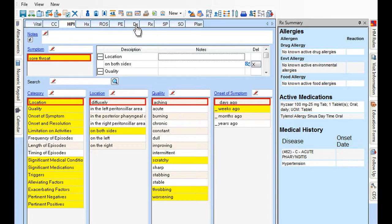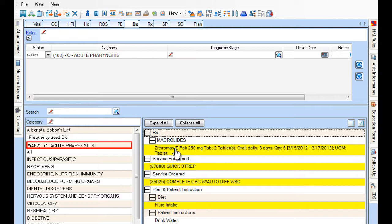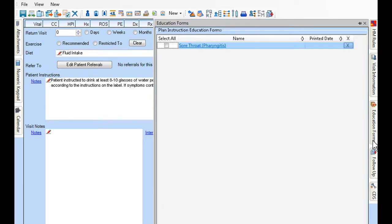As you diagnose a patient, your treatment plan will display automatically, allowing you to complete the patient visit quickly and efficiently. As the patient prepares to leave the office, return visit instructions, diet and exercise instructions and restrictions, referrals, as well as educational materials are readily available.